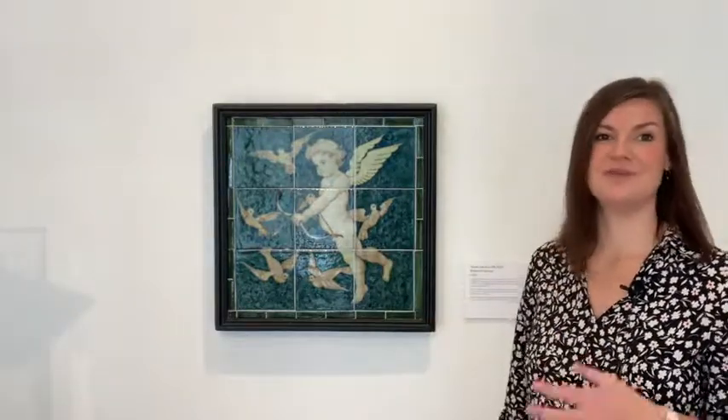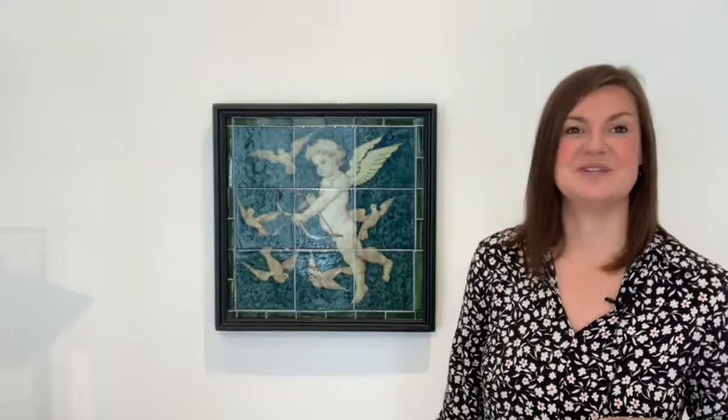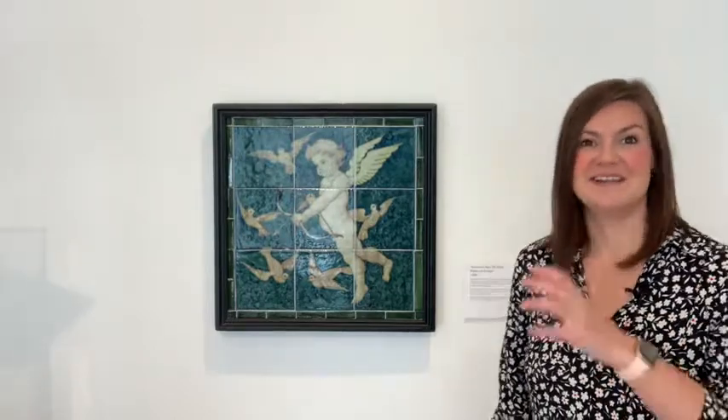This beautiful cherub and dove tile panel is one that was for sale in the Great Marlborough Street shop. We know this because it has an original sales sticker on the back of it, adhered to the wooden supports that the tiles are fixed to.